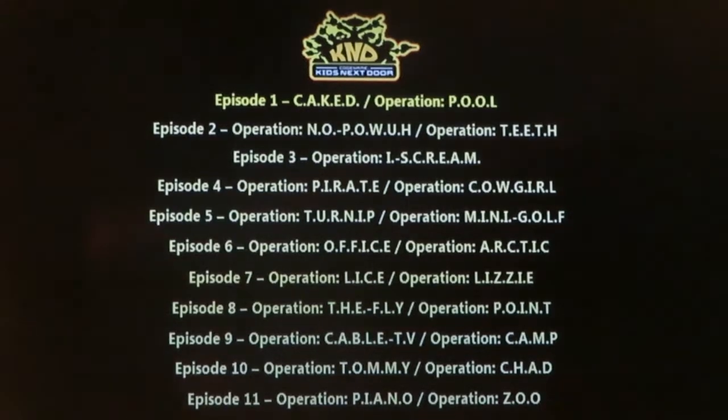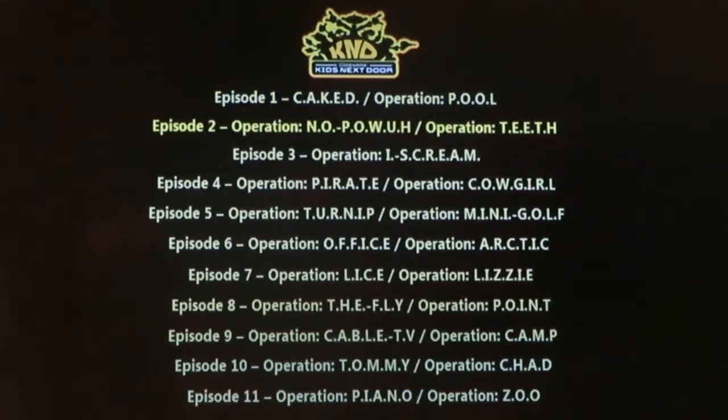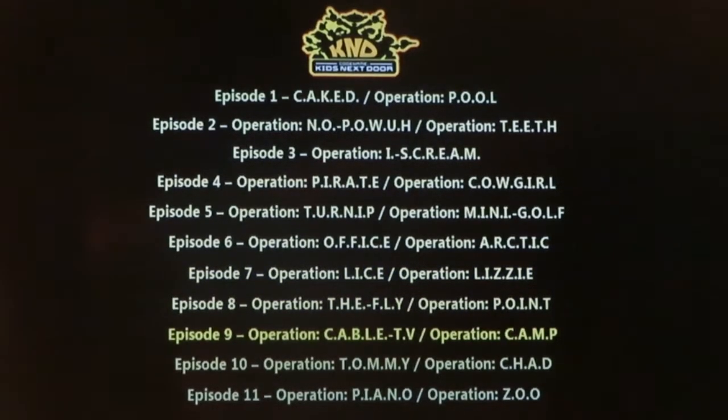One more thing I want to show is how great the quality and picture of these episodes look. I'm just going to randomly pick an episode.